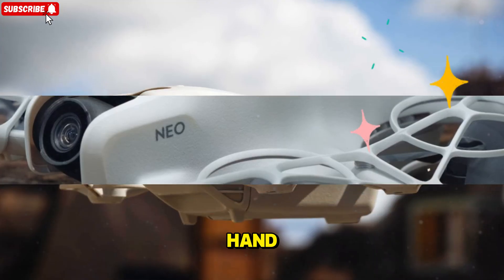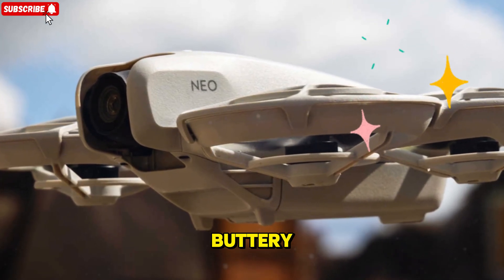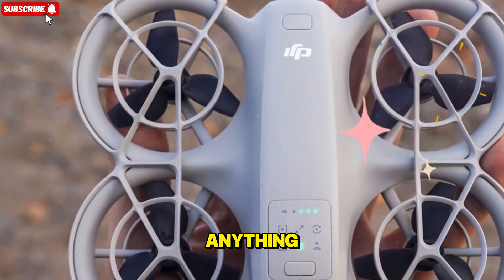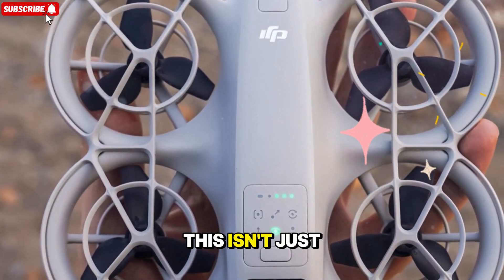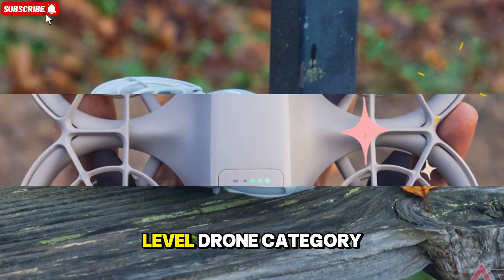Imagine taking off straight from your hand, watching the propellers stabilize mid-air, and instantly recording buttery-smooth 4K 60 frames per second HDR footage that looks as cinematic as anything captured by larger drones like the Mini 4 Pro or Air 3. This isn't just an incremental update — it's a bold step forward for DJI's entry-level drone category.